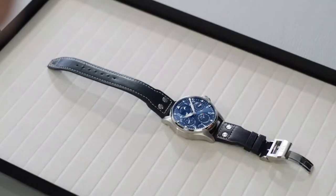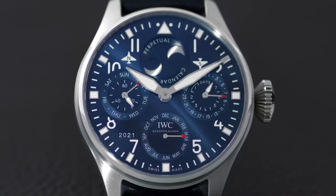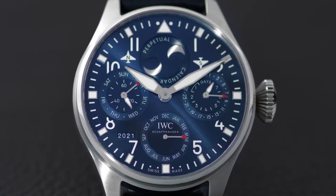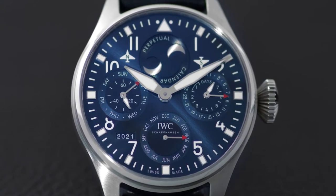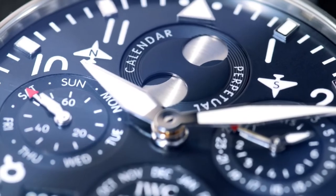Welcome to IWC Schaffhausen. Welcome to another episode of the 2021 pilot's watch novelties. No other complication has taken the center stage of the large dial of the big pilot's watch as often as the IWC perpetual calendar.